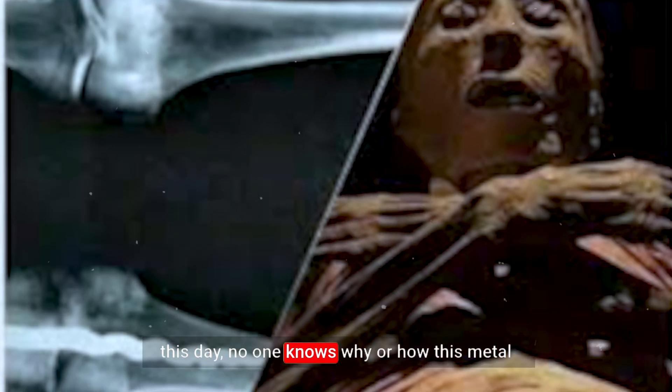To this day, no one knows why or how this metal knee was made, leaving researchers baffled and the history books open for revision.